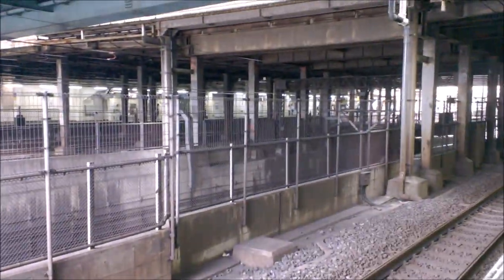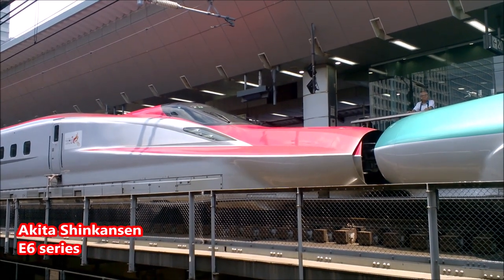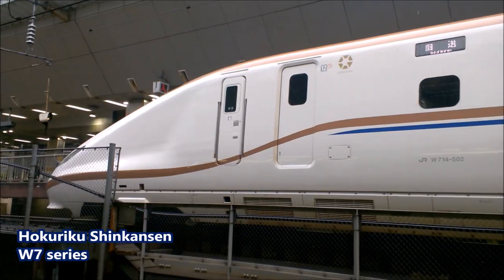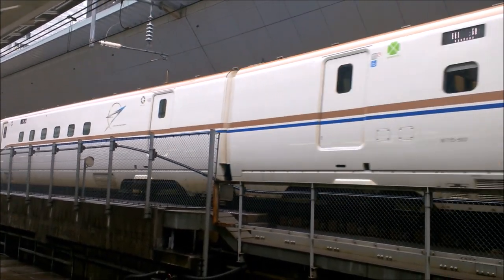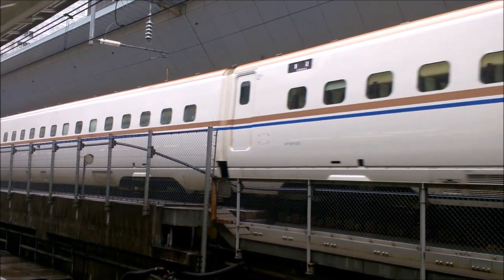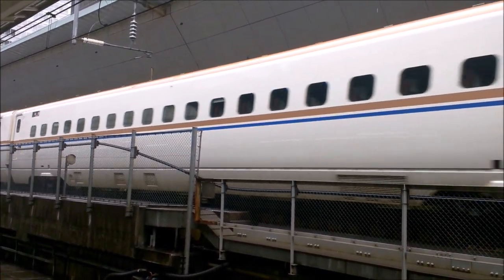Destinations also include Kitakyushu, Fukuoka, Takasaki, Niigata, Karuizawa, Nagano, Toyama, Kanazawa, Fukushima, Sendai, Shinjo, Yamagata, Morioka, Akita, Aomori, and Hakodate — and it's continuing to be extended. Now if you're just going to stay in Tokyo you won't ride the Shinkansen, but the Shinkansen is available with your Japan Rail Pass and is the best way to get to sites far away from Tokyo.